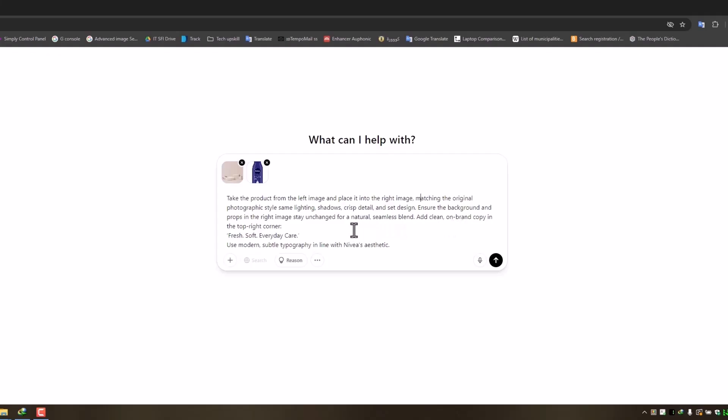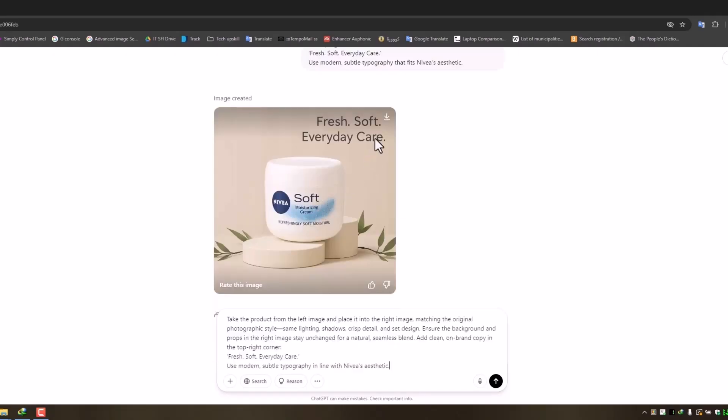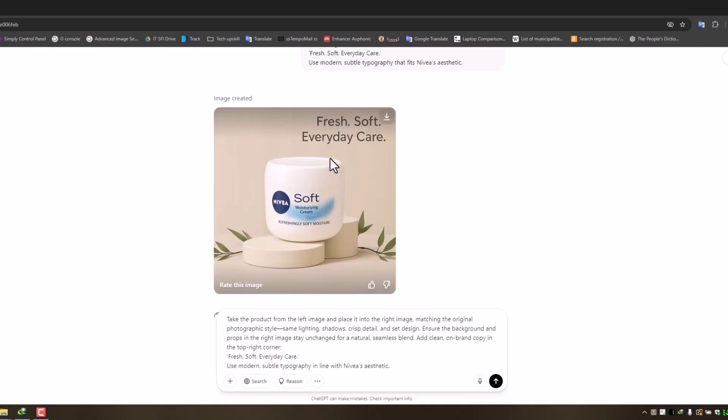Just look at that. Zoom in and check the details. I even tested with another product and here are the results. Typically, you need a photographer and a graphic designer for this. But now, a click and a prompt, and you get a final product that's basically good to go. Using the same product image, I asked the AI to imagine it in a summer campaign. The summer version is set by the sea with shells — brighter tones and a lighter lid give it a whole new vibe.